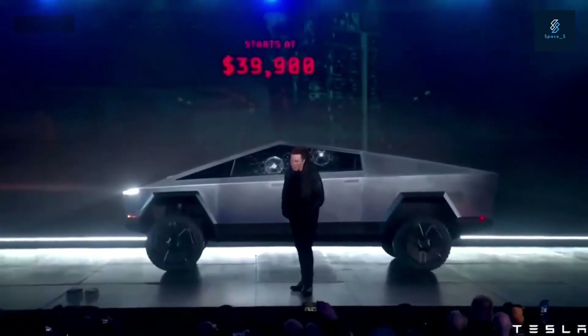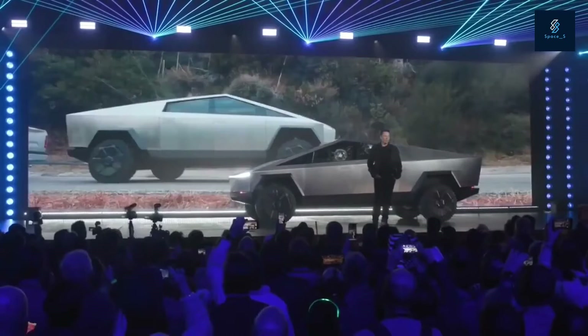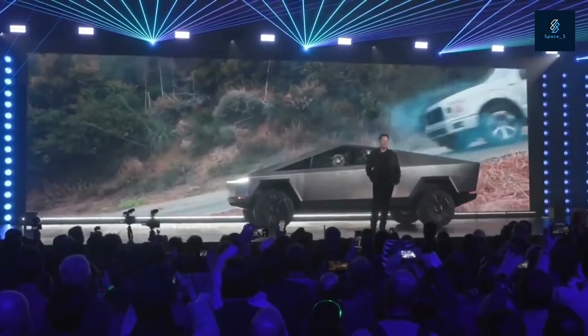During his presentation, Elon Musk warned that the design might be too polarizing due to its futuristic Blade Runner-esque look, and no one knew exactly what he meant by that, but now it's clear that he wasn't kidding.